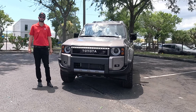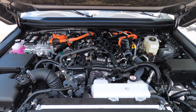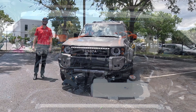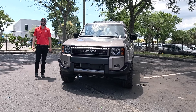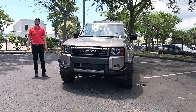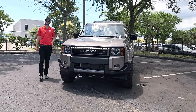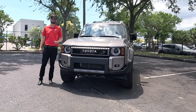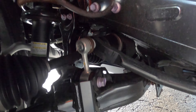That's a 2.4-liter producing 326 horsepower and 465 pound-feet of torque, paired to an eight-speed automatic transmission, achieving 22 MPG city and 25 MPG highway. Going from the V8 to this four-cylinder, towing capability has dropped — it was over 8,200 pounds, and now we're at 6,000 pounds max.